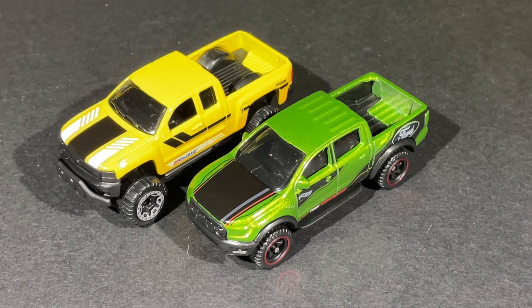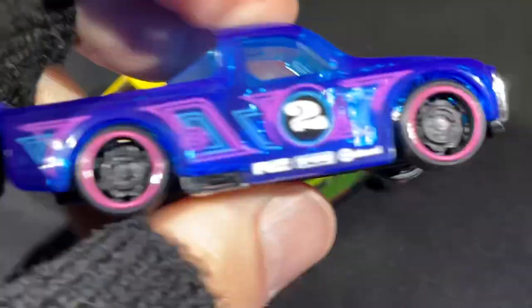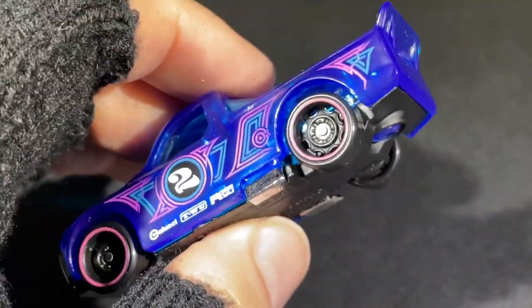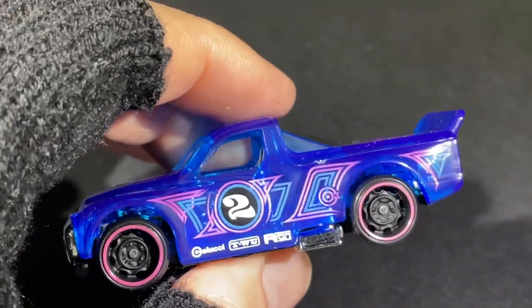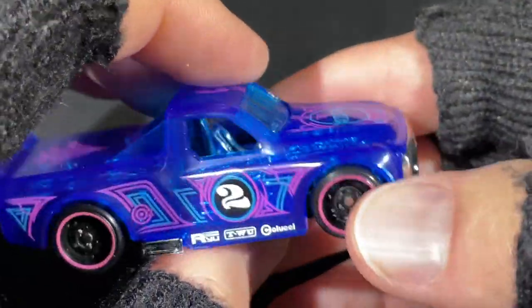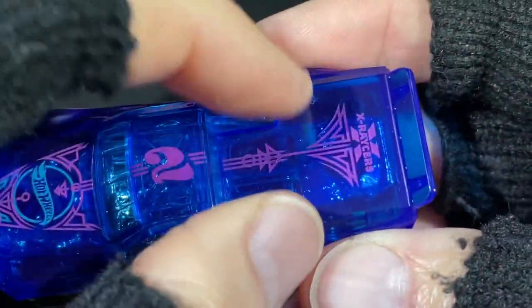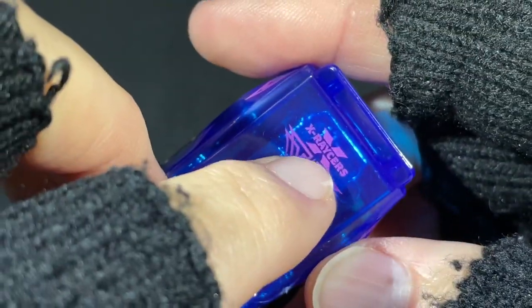Here's a really cool race truck — it's a fantasy car but it looks almost like a realistic custom. X Racer series — it says X Racers right on there, and there's the X. You can see right through the body.